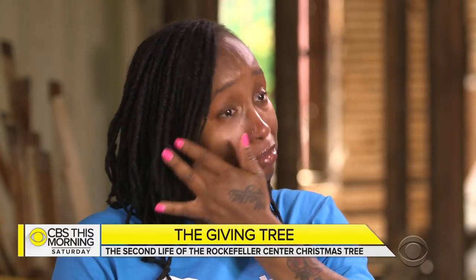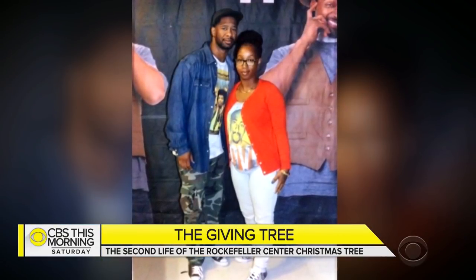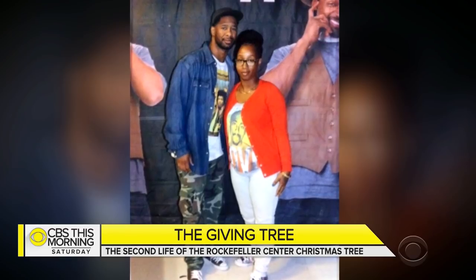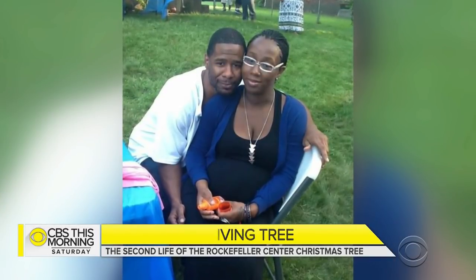I didn't understand why I was getting treated so bad. I didn't understand why they hated me so much. Well, I can't imagine anyone would understand that. Can you imagine, in sixth grade, praying for a kid just to have somebody to love you, but then realizing that you just have to find love inside yourself? Eventually, Lakeisha also found love with Larry Atkins, an aspiring plumber she met at a party. They married and started raising five kids together.